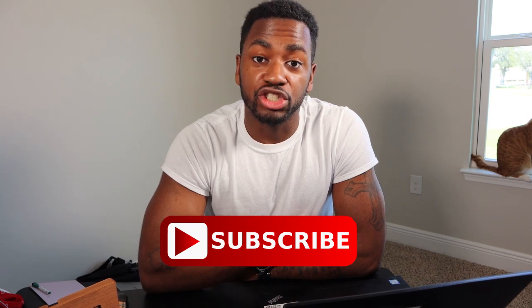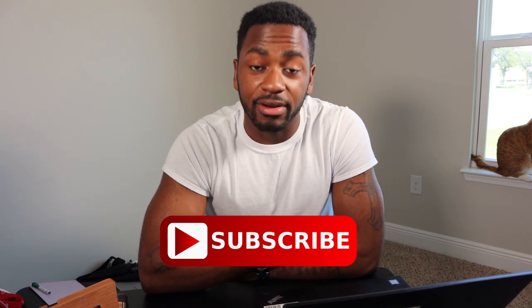I'm Noble Credit. Consider subscribing — I'm almost at 400 subscribers. This is what I do: I talk about credit cards, unbox credit cards, review credit cards. Check the channel.